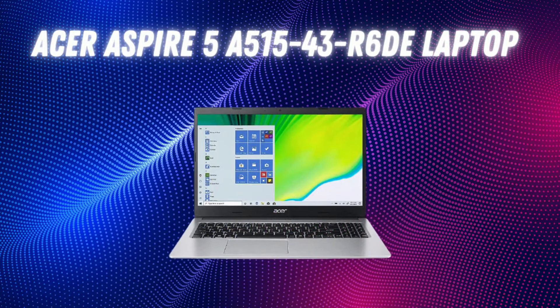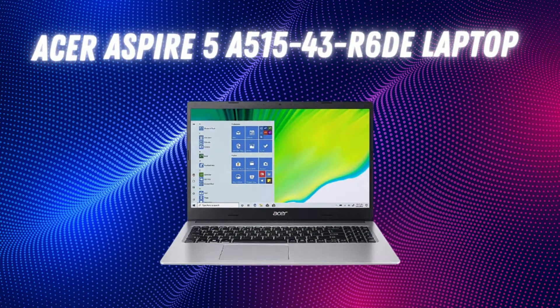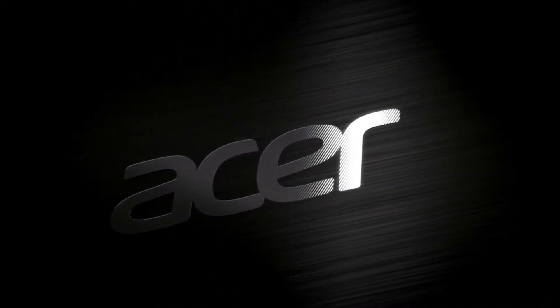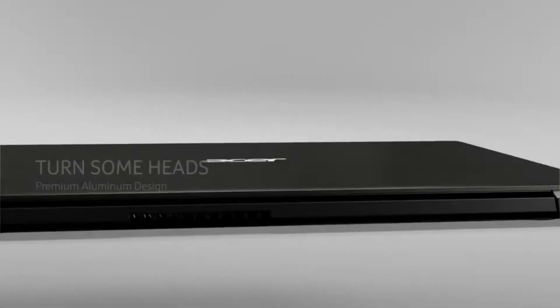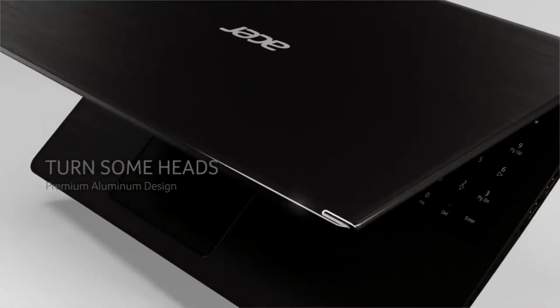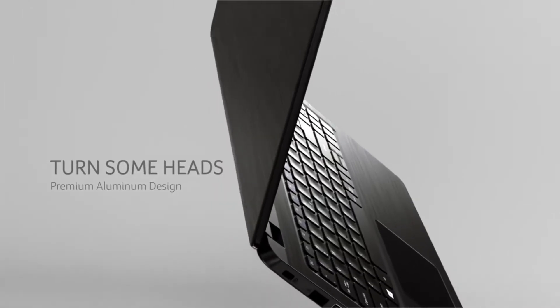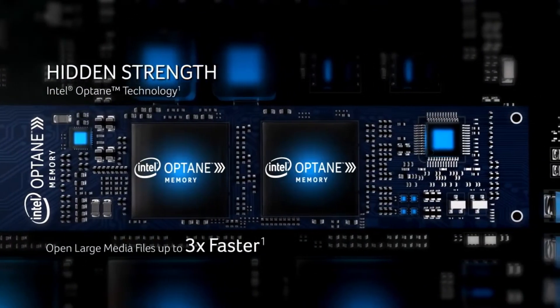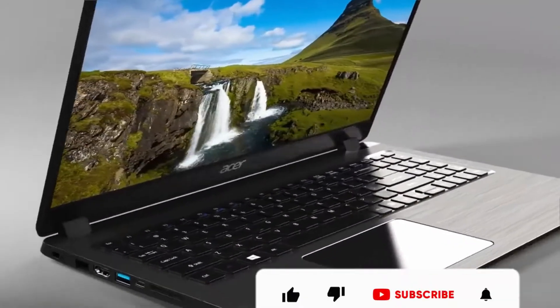Next on the list is the Acer Aspire 5 laptop with AMD Ryzen inside. In this configuration, the Acer Aspire 5 Slim laptop has the best all-round specifications you can expect from a new gaming laptop at this price. It has a good battery life, is lightweight, has decent color replication, good SSD storage, and comes with an AMD Ryzen 3700U processor.